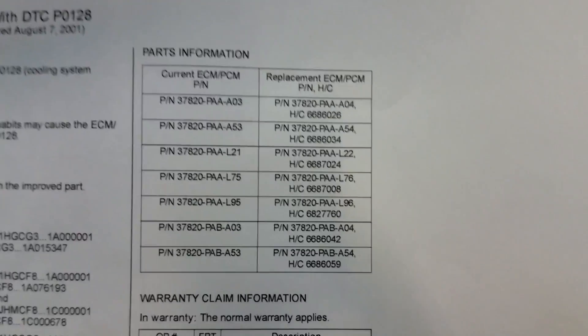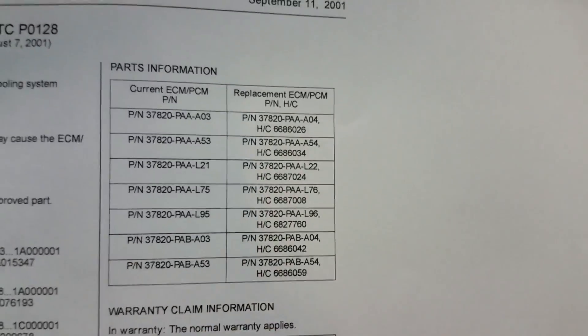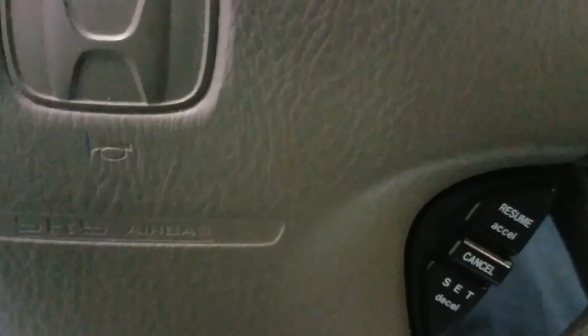I've been dealing with P0128s for some time though, and I've never run across any circumstances where the computer actually needed to be updated — but I just wanted to throw it out there since I found the service bulletin. I'll also leave some valuable diagnostic information in the video description below, pulled from Identifix and some other research, along with a link to that little handheld scanner I use — it just saves time.